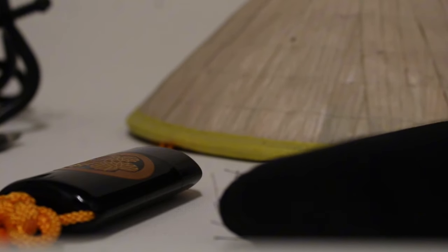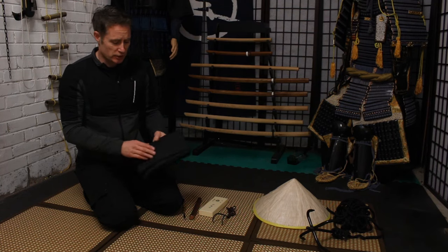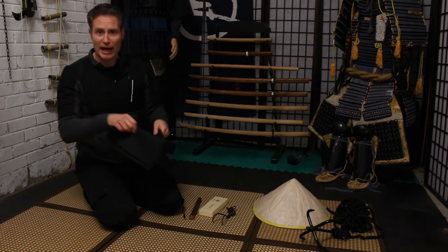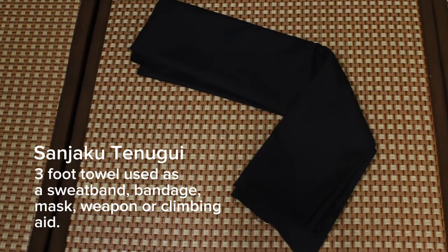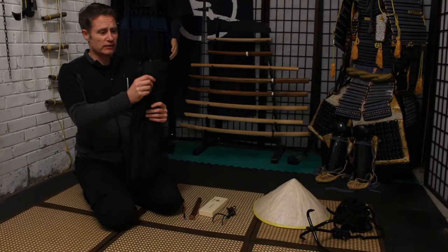Here we have a multi-purpose cloth, which you can use for hiding your face, filtering water if needs be, or as a makeshift rope.